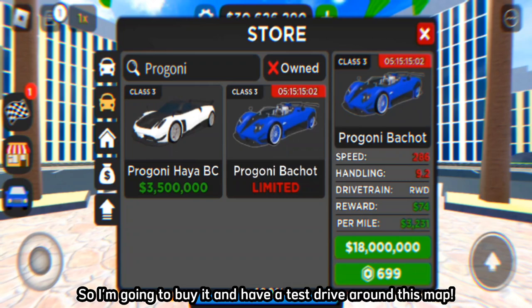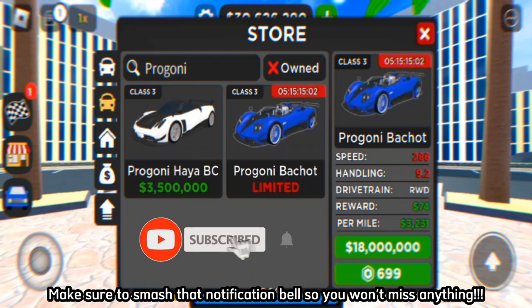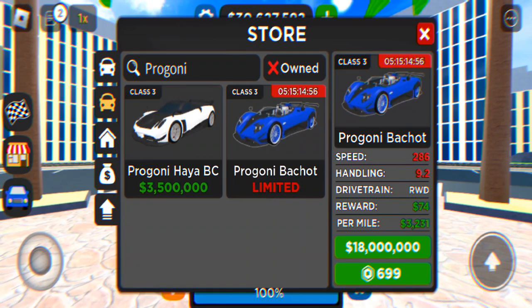So I'm going to buy it and have a test drive around this map. But before I do that, make sure to leave a like on this video and subscribe. Make sure to smash that notification bell so you won't miss anything. Also follow and like my Facebook page so you will see the news about European luxury cars or Extreme Car Driving Simulator. Links are always in the description.